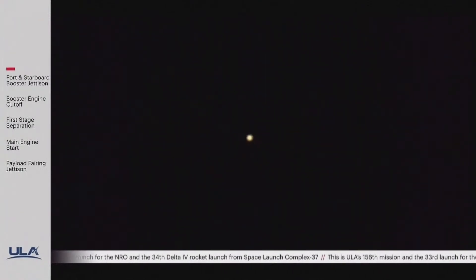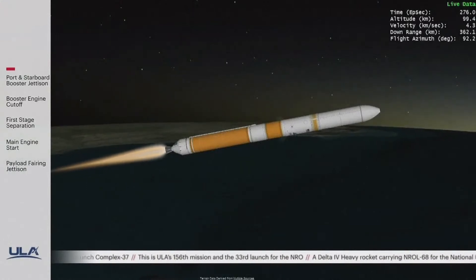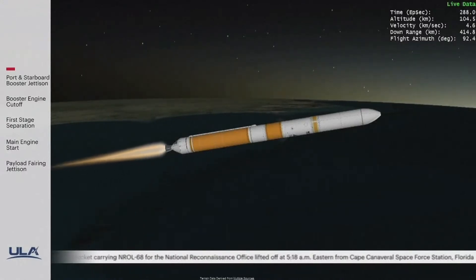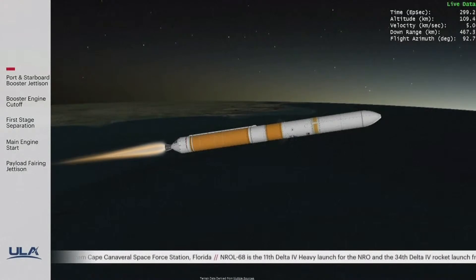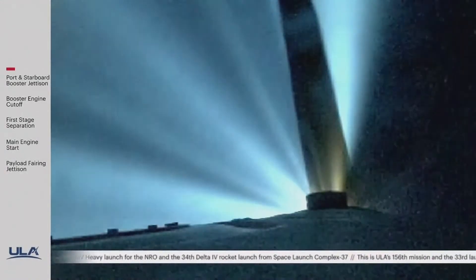The upper stage lock system has begun the boost phase chill-down sequence to begin thermal conditioning of the RL-10 engine. One minute remains in the booster phase of flight. Upper stage fuel system has now begun the boost phase chill-down sequence. We are now 300 seconds into flight, flying at an altitude of 70 miles, a downrange distance of 370 miles.